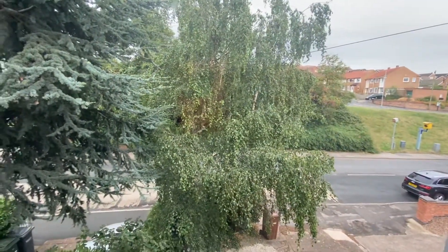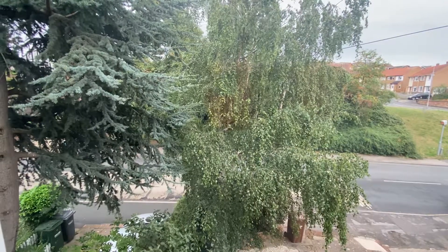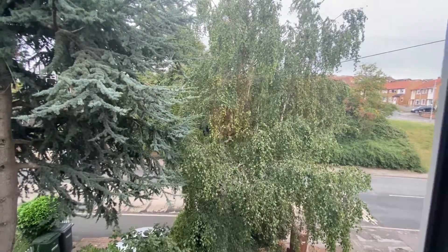Just to summarise, we do have this two-bedroom semi-detached property in Arnold within easy reach of ample amenities, with an easy maintenance garden and off-street parking.